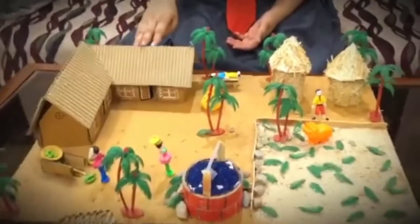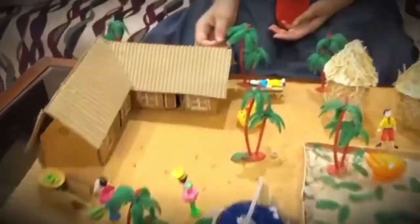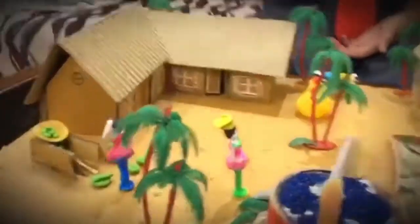Hello everyone, today Idrithi Jain of class 6D is going to show my village. This is a model I have made — this is my work experience work. There are so many trees that give us oxygen, and there is a person clipping on manja.